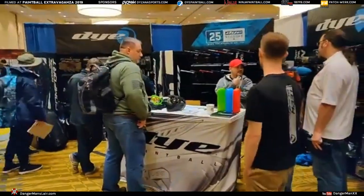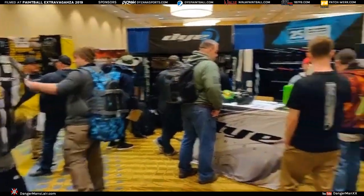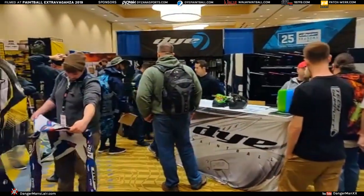So look at the Dye booth. Check it out. Hanging out, everybody. This is where all the cool kids hang out. I've done like four interviews with Dye today that are going to be posted later.